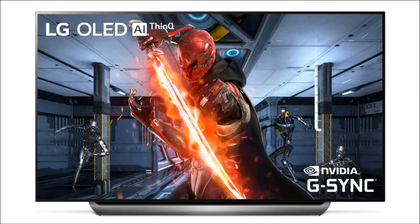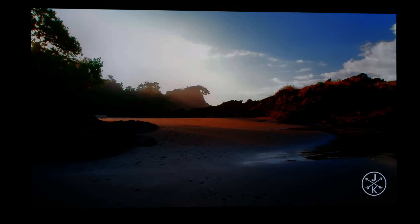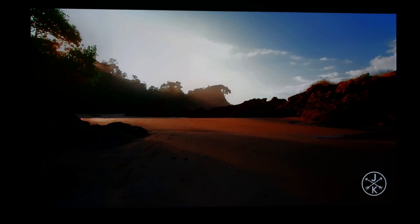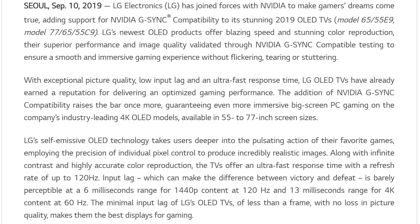LG has announced that it's bringing NVIDIA's G-SYNC to its C9 and E9 OLED models. You can find the link in the description down below so you can read it for yourself. LG has joined forces with NVIDIA to make gamers' dreams come true, adding support for NVIDIA's G-SYNC compatibility to its stunning 2019 OLED TVs.